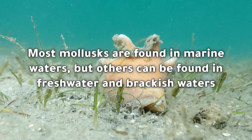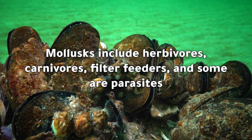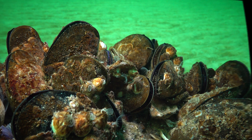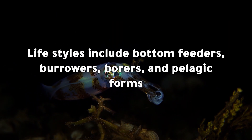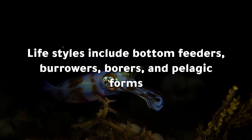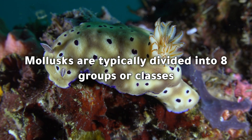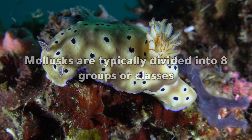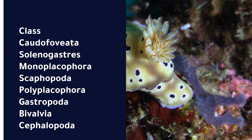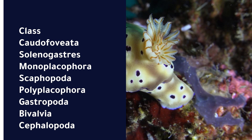Note: not all molluscs have a radula. Most molluscs are found in marine waters, but others can be found in freshwater and brackish waters. Molluscs include herbivores, carnivores, filter feeders, and some are parasites. Lifestyles include bottom feeders, burrowers, borers, and pelagic forms. Molluscs are typically divided into eight groups or classes: Caudofoveida, Solenogasters, Monoplacophora, Scaphopoda, Polyplacophora, Gastropoda, Bivalvia, and Cephalopoda.